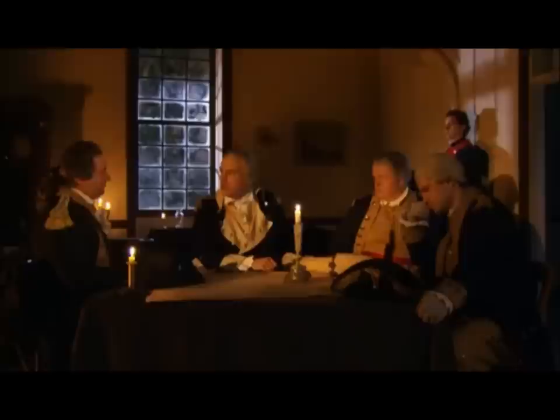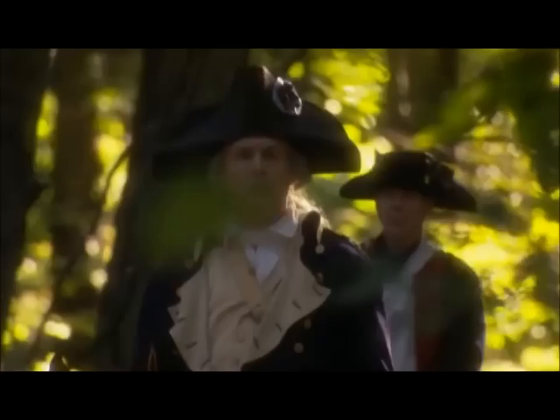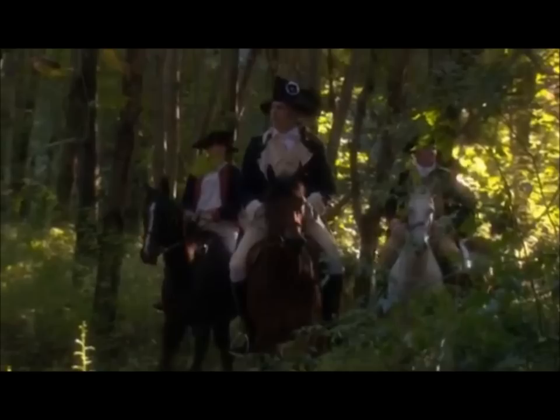June 28th, Monmouth, New Jersey. At 5 a.m., Washington's spies send word: 2,000 redcoats lag behind the main British Army. Washington orders Lee to engage the enemy. He's about to find out whether Lee's low opinion of his troops might just be right. It's almost noon, 96 degrees in the shade. Washington listens for the heated clash of battle, but all he hears are a few lukewarm pot shots.